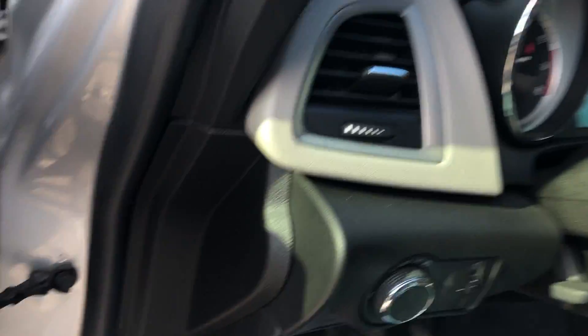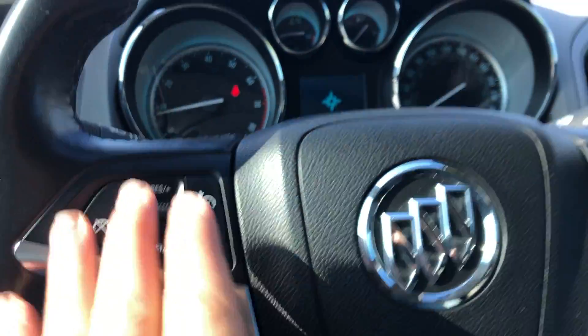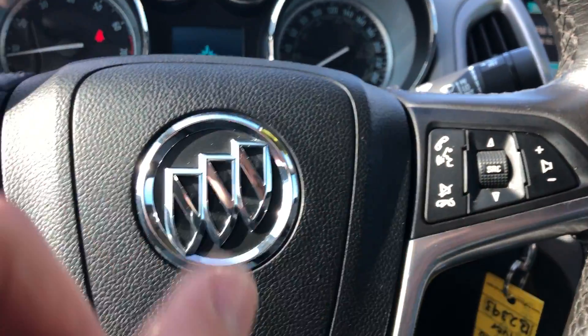There are your controls to adjust your seating. On the left-hand side of the steering wheel we have your exterior light settings and interior illumination settings. There's a nice leather-wrap steering wheel with cruise control functions, Bluetooth functions, and volume controls.